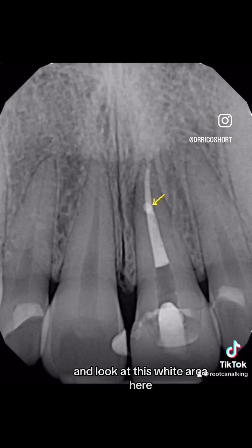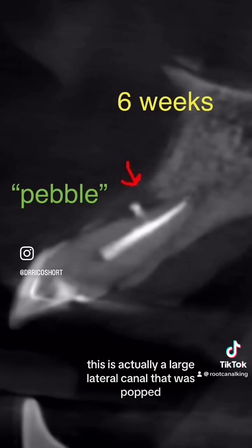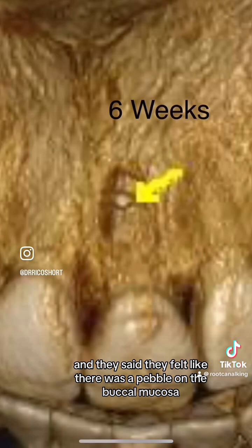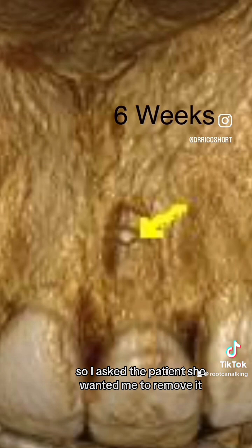And look at this white area here — this is actually a large lateral canal that was popped. We brought the patient back in six weeks, and they said they felt like there was a pebble on the buccal mucosa, but there was healing taking place. So I asked the patient if she wanted me to remove it, and she said no.